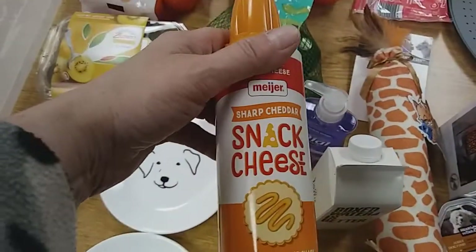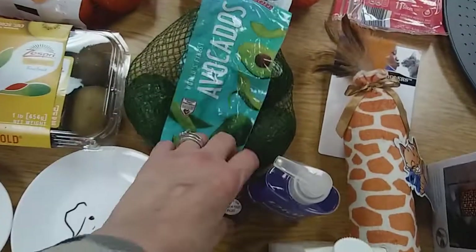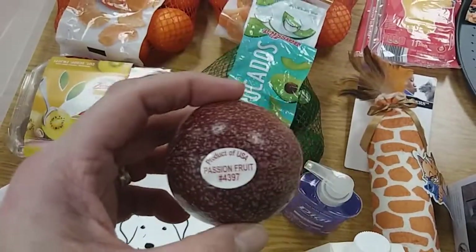I picked up some cheese, snack cheese here for crackers, potato chips. Passion fruit — picked that up. I'm going to give that a try.